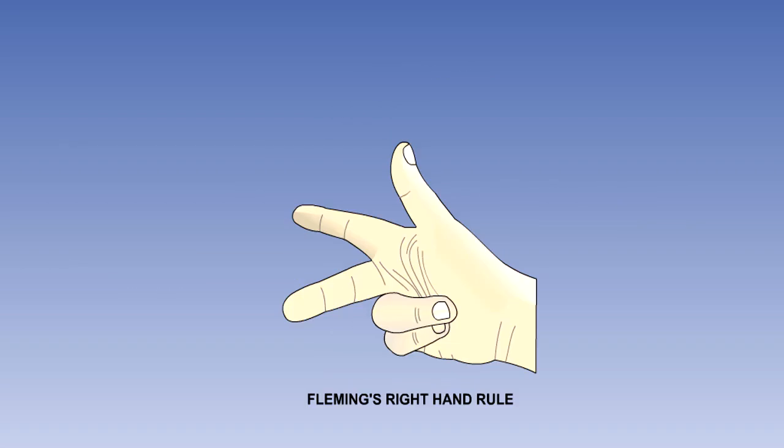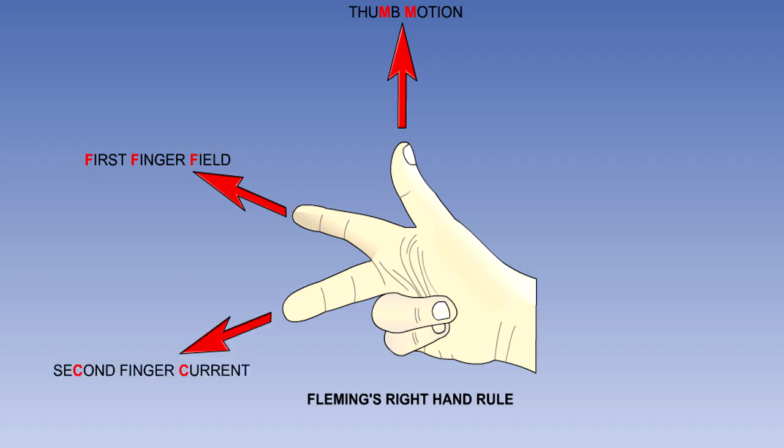The direction of the conventional current flow in the wire loop can be determined by using a rule known as Fleming's right hand rule. As the name implies, this rule involves the use of your right hand. To use the rule, you hold your right hand with your thumb, first finger and second finger extended, as shown on the screen. Align your first finger with the magnetic field from the north pole to the south pole. Point your thumb in the direction of rotation of the loop. Your second finger will now be pointing in the direction of conventional current flow.